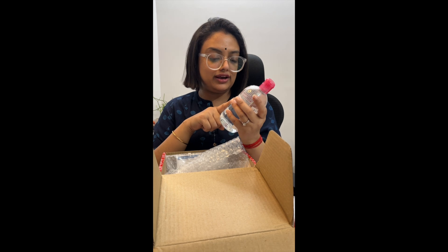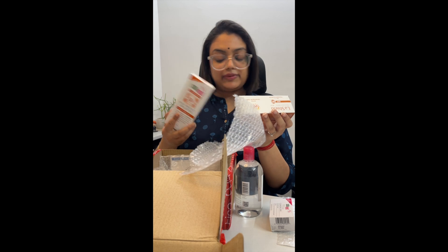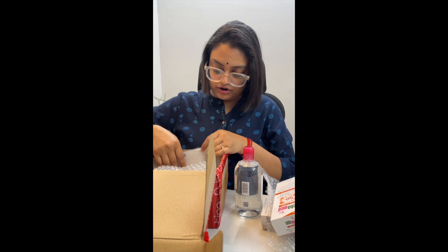The Bioderma micellar water was manufactured in 2022, so it's a little older but it will still be usable. The Large Shield expires in 2025 and will be finished in 15 days. The other product also expires in 2025. I also got Bioderma micellar water included.